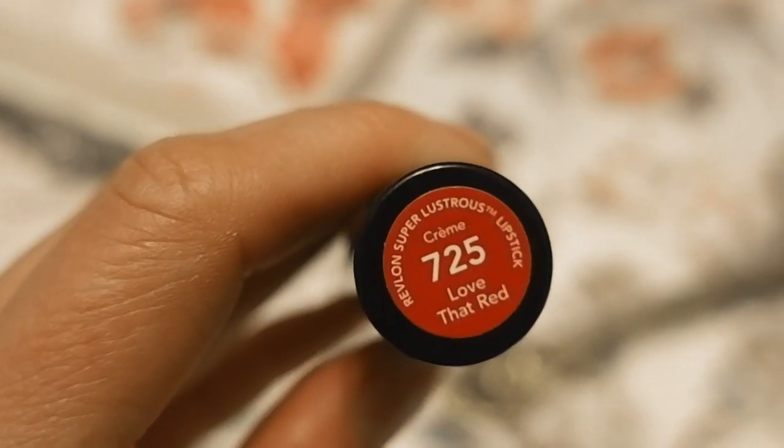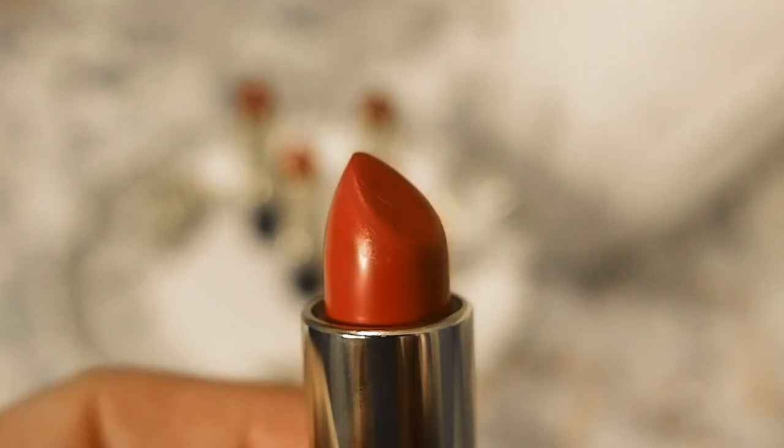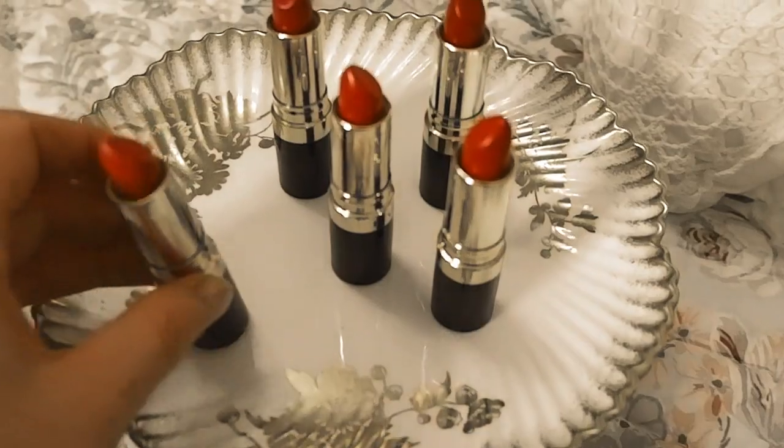I got them for around seven dollars each. The first shade is called Love That Red — it is from 1951. It is a beautiful, rich red color that's very vintage. I love how it looks on and it's very easy to apply; you don't even need lip liner. So this is the first shade: Love That Red from 1951.